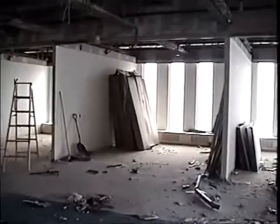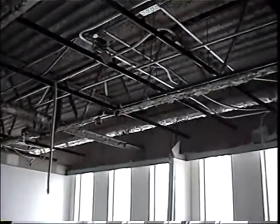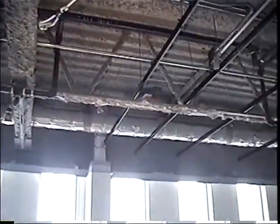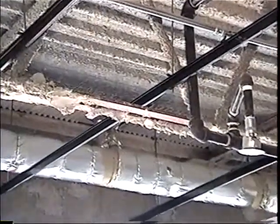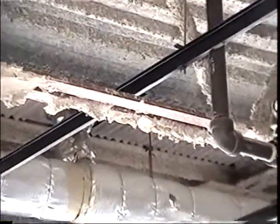We're going back to ceiling joist 460, and we'll show some missing fire protection in this area.